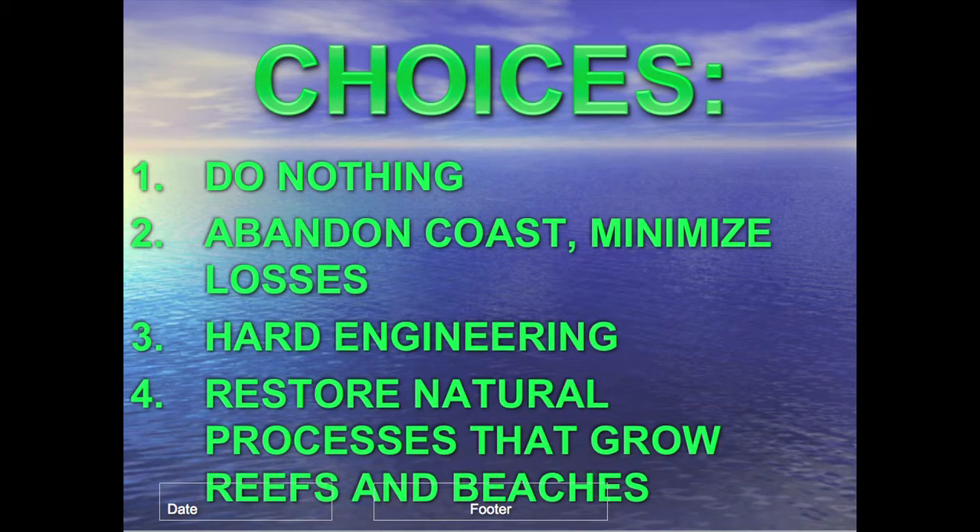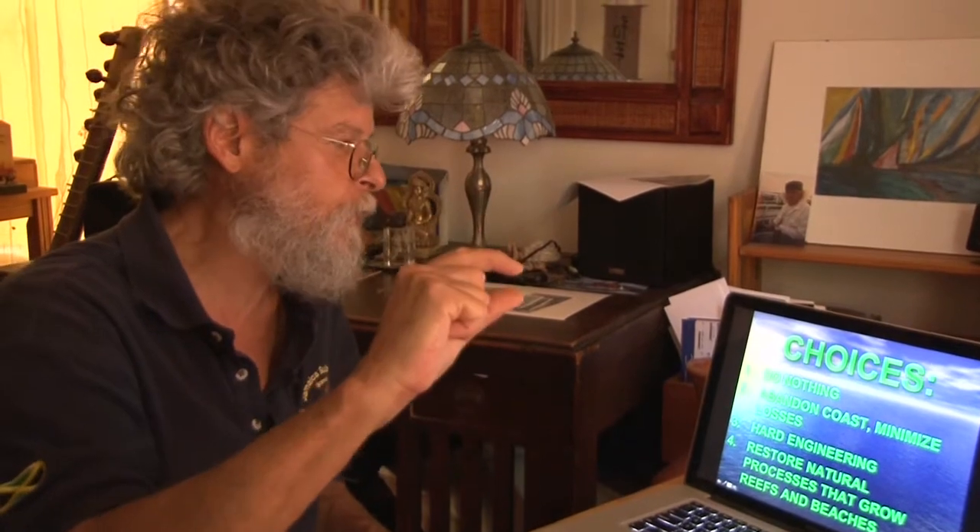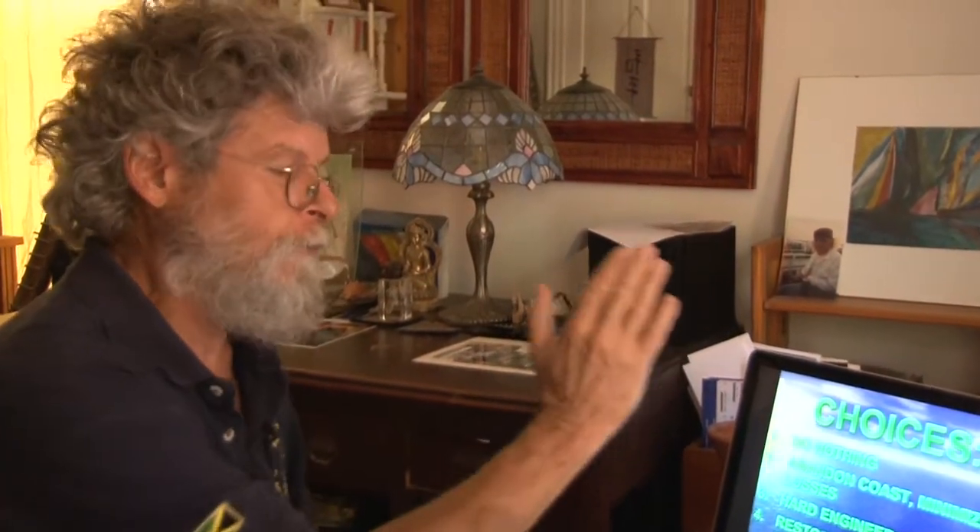The choices in Negril are several. One is to do nothing — pretend it isn't happening. It looks like that's working at the moment because we've had a lucky few years in which the beach has grown. But this is a fool's paradise solution: global sea level rise is three to four millimeters a year and will accelerate greatly, so doing nothing will ultimately mean losing the beach.